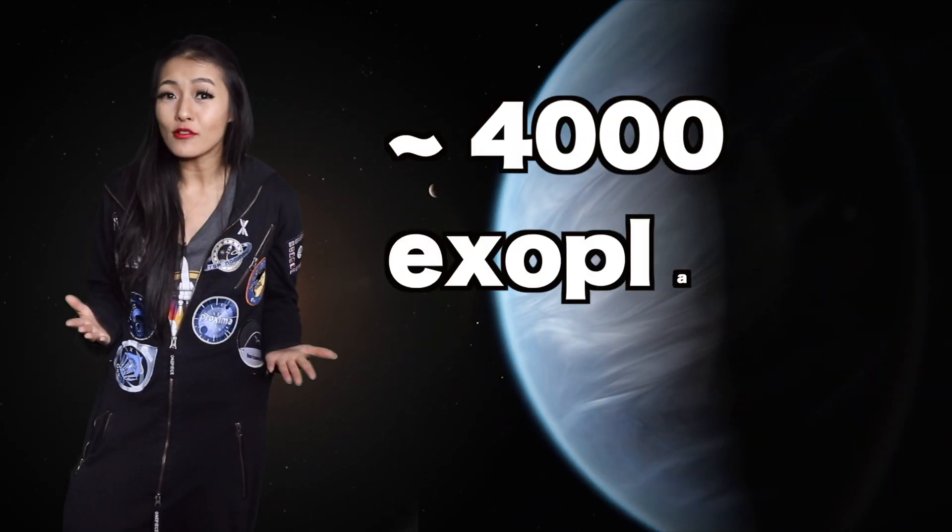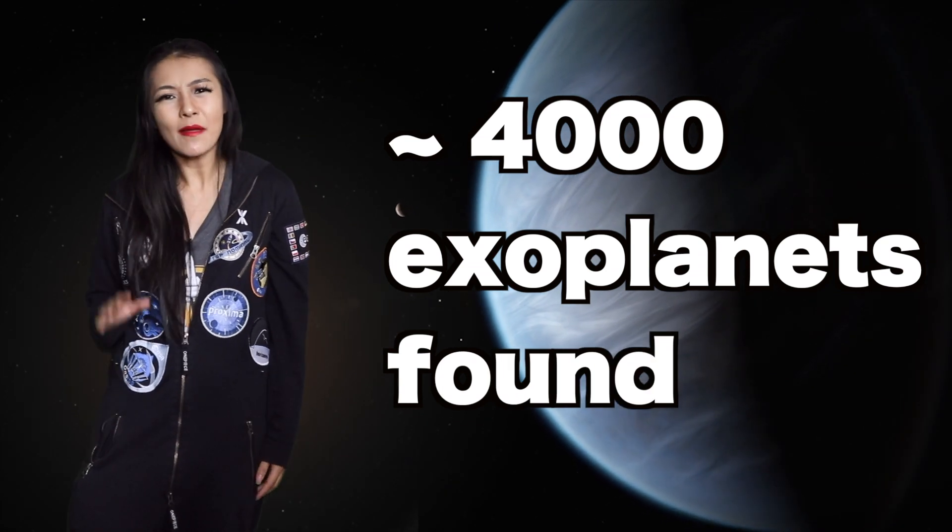Exoplanets are planets outside of our solar system and they're quite difficult to find because they're typically hidden behind the brightness of their host stars. To date we've found almost 4,000 exoplanets, with about 10% of these orbiting around low mass stars.